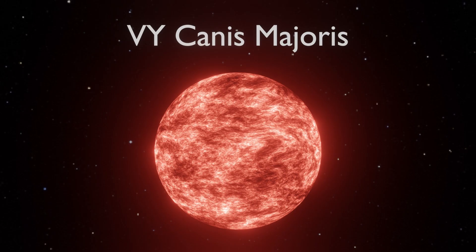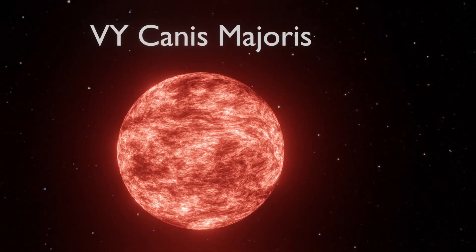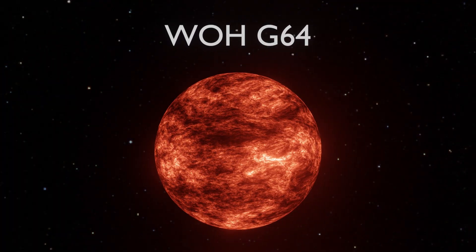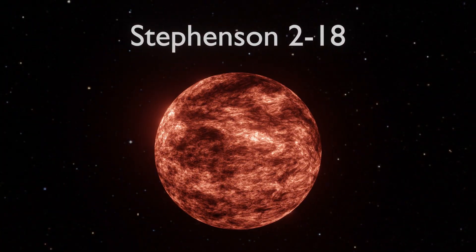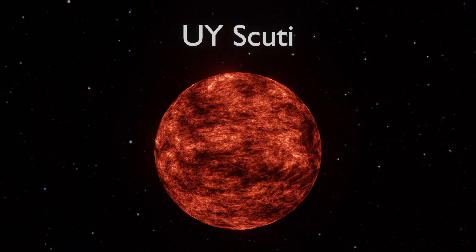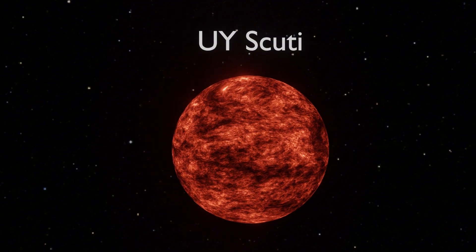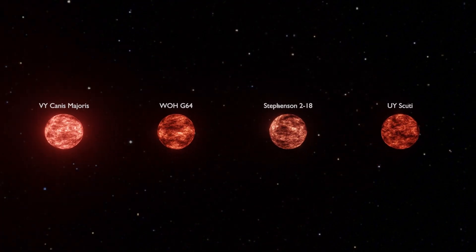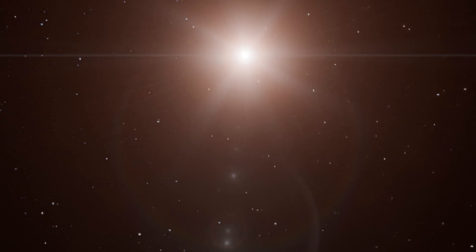In summary, VY Canis Majoris, once the reigning giant, has quietly shrunk in our estimates and stepped out of the spotlight. WOH G64 and Stephenson 218 are still in the running, with Stephenson 218 looming as a particularly fierce contender. For now, UY Scuti wears the crown of the largest known star — not because it's undeniably the biggest, but because its size has been measured with the highest precision. The other giants? Their true scale remains a bit of a cosmic mystery. As our telescopes get sharper and our measurements more exact, the title of the largest star in the universe could shift again, proving that in astronomy the only constant is change.